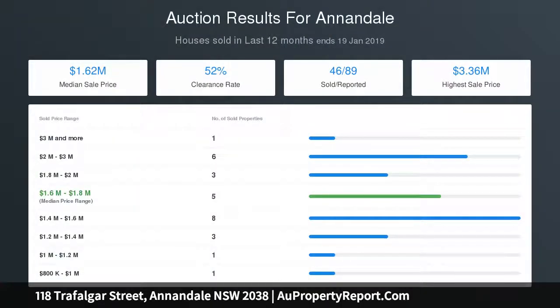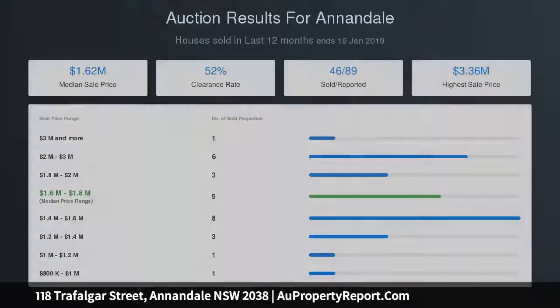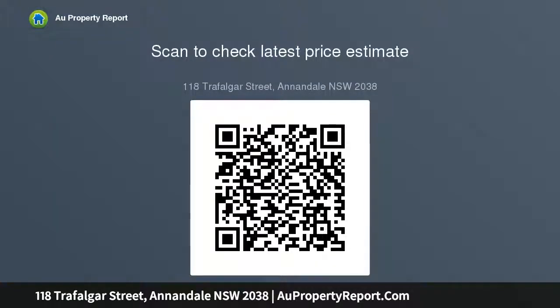Separate two-level guest residence with own private rear entry. Sleek contemporary island kitchen featuring high-quality appliances. Double-sized bedrooms plus a separate library with customized shelving. A spacious master retreat featuring an internal light well and ensuite. Auto double garage with huge storage space, accessed from the rear.